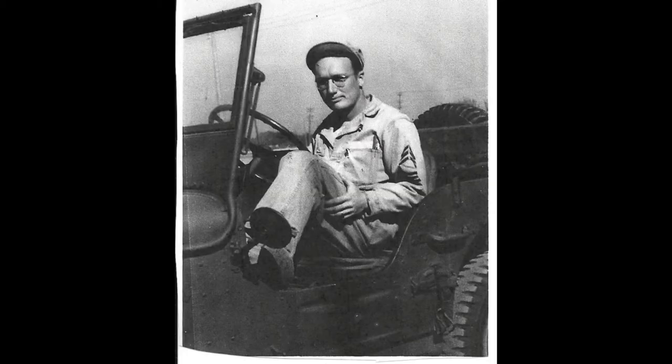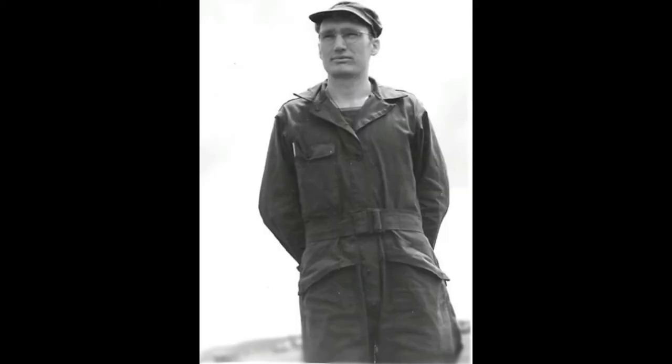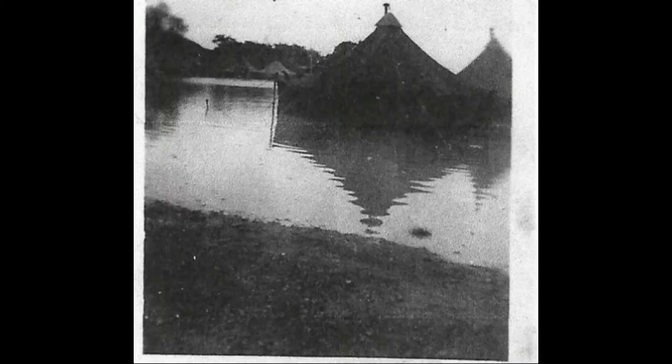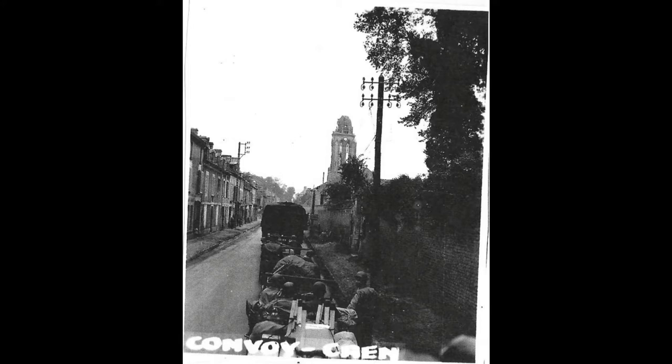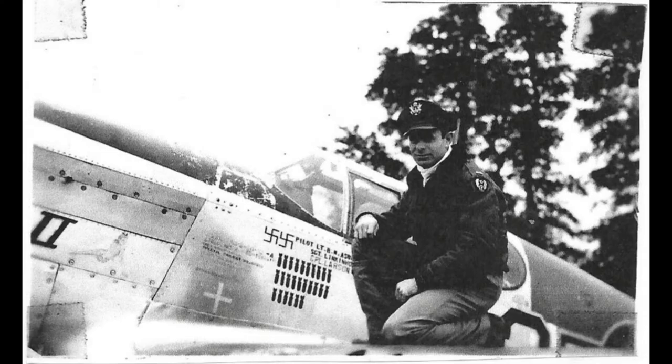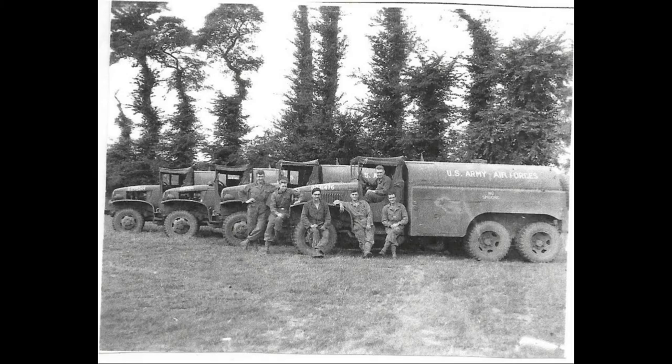This is a collection of the pictures that his recon squadron took on missions. He was in charge of the armament on the fighters, and a lot of times they went up with cameras to take pictures of key positions. As they took the pictures, after they would develop them, they would label them. You'll see on the bottom of some of these photos, they're labeled on what you're actually seeing.